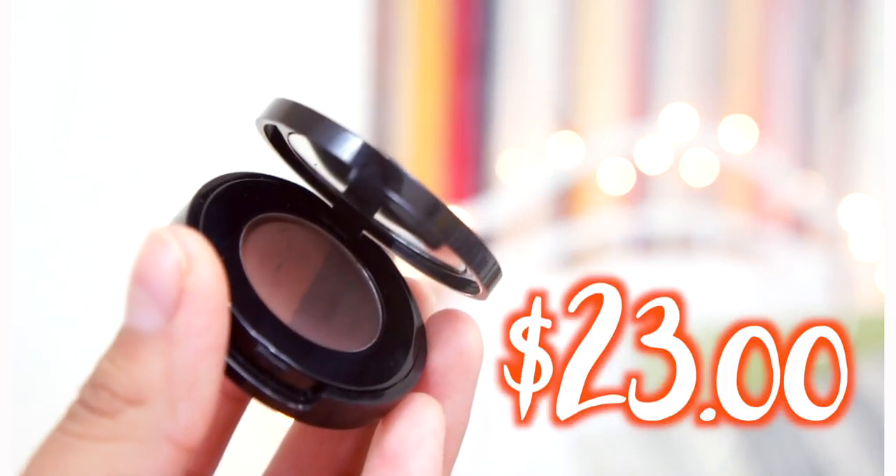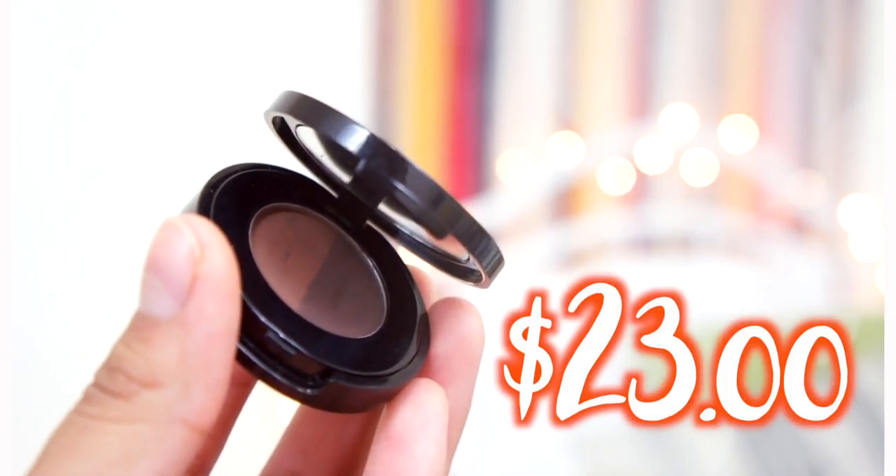My last makeup product is an eyebrow product. I've talked about it in my makeup tutorials but I don't think I've mentioned it in a favorites video. It is the Anastasia brow powder duo in the color Chocolate. If you're the kind of person who only likes to use powder for your eyebrows, I honestly recommend this one. It lasts all day — even if you're sweating, it will not go anywhere. It gets stuck to your eyebrows and face and does not move until you remove it at night.